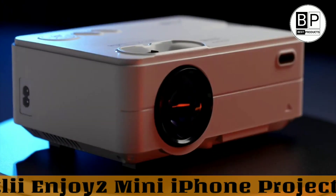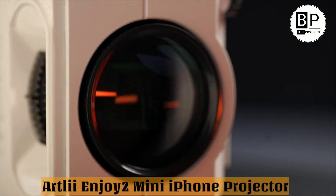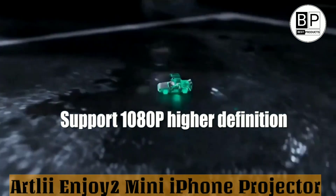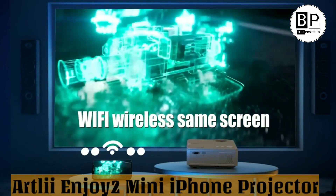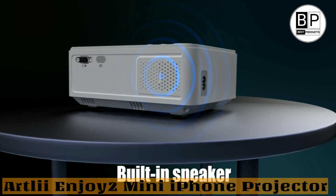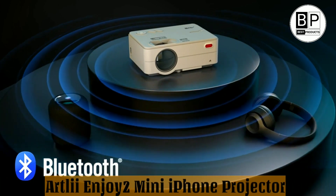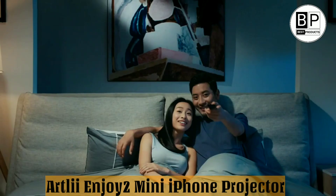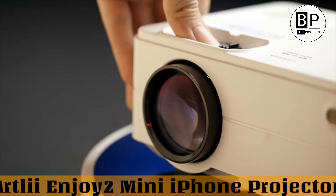Number 4: Artly Enjoy 2 Mini iPhone Projector — Best Small Size Projector. The Artly Enjoy 2 Mini Wi-Fi Projector for iPhone is a high-quality projector that supports full HD 1080p resolution. It has built-in dual 5W Wi-Fi stereo speakers that provide excellent sound quality, along with Wi-Fi and Bluetooth connectivity so you can easily connect it to your home network. It can be combined with TV set-top boxes, iOS and Android devices, PC, PS4, Blu-ray discs, Wii, and Xbox. It also supports HDMI, USB, VGA, AV, SD card, and 3.5mm audio output.